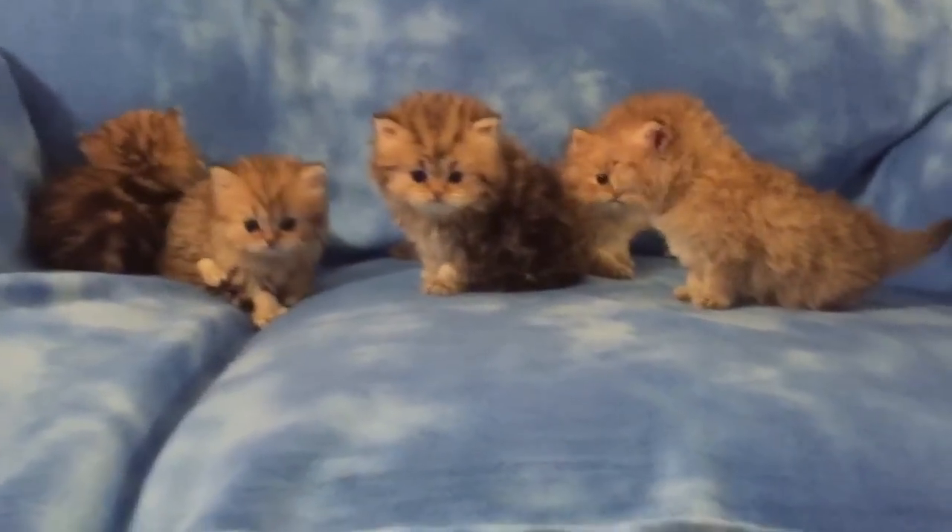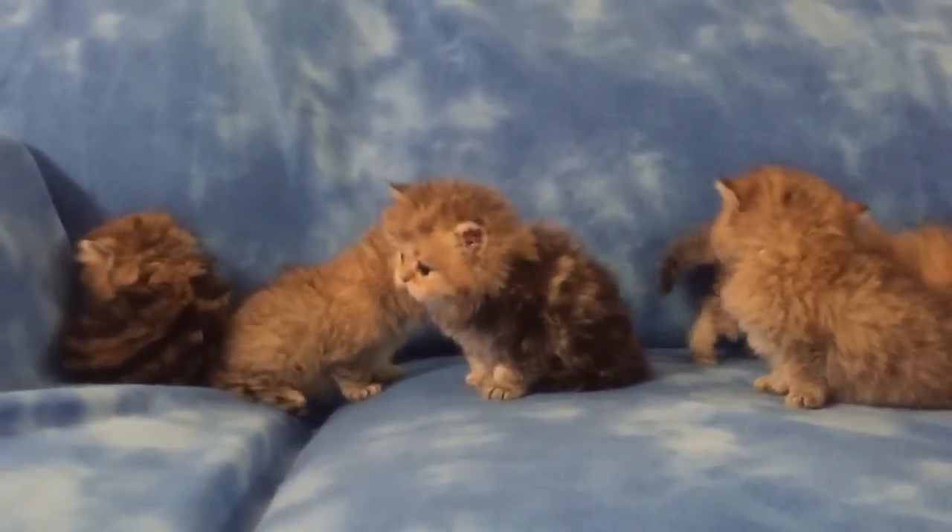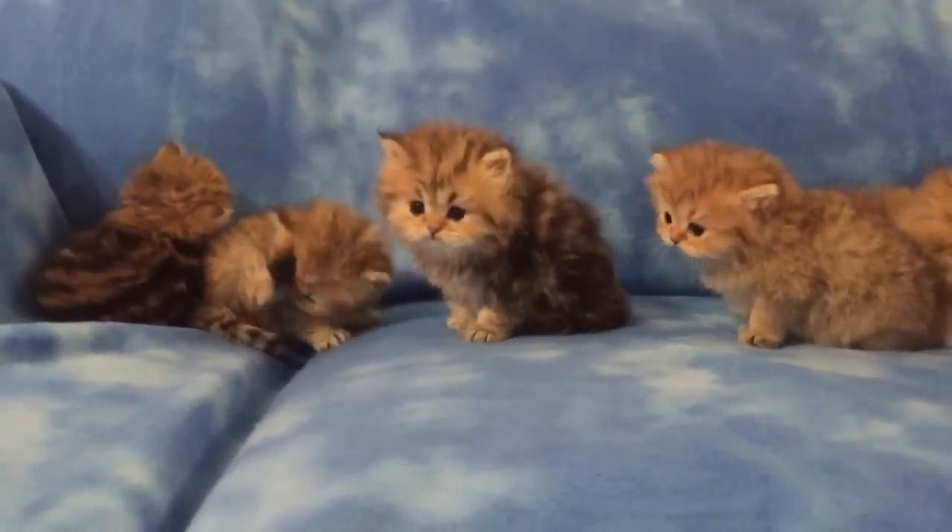Hi everyone! I wanted to make a quick update video for you of the babies. They are officially five weeks old now — five weeks and one day old.